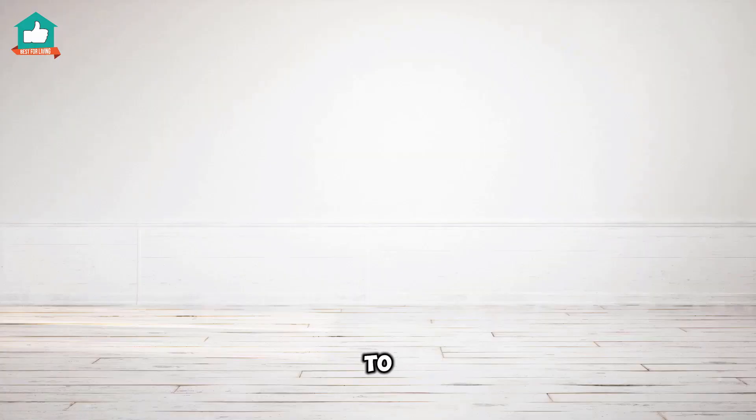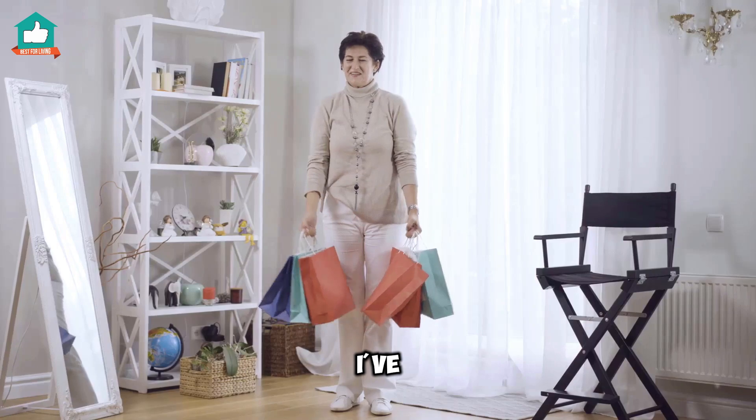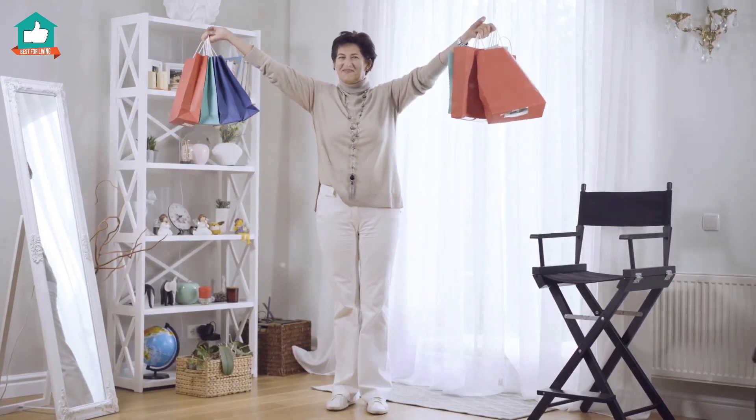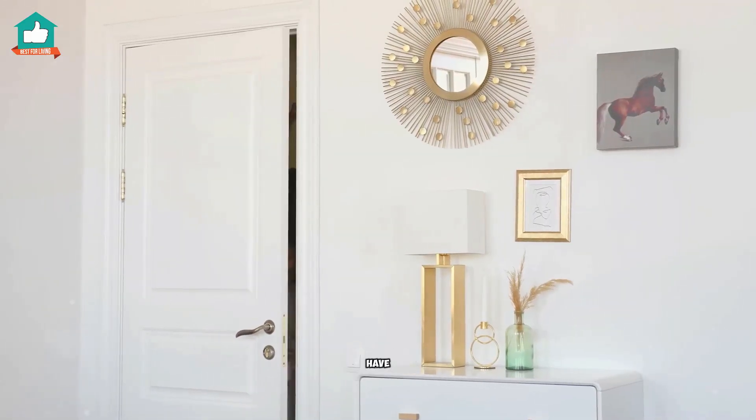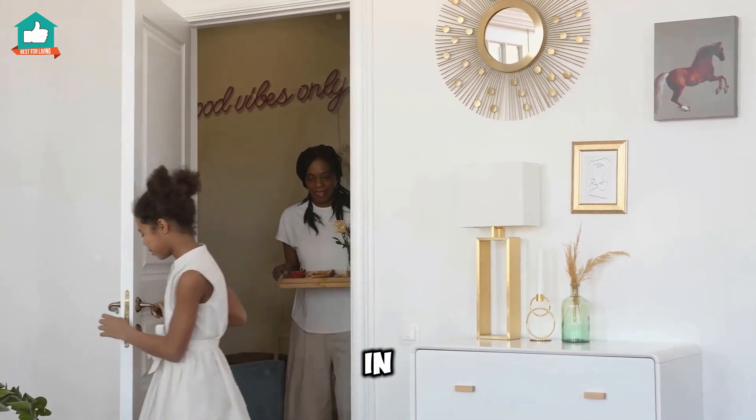Hey everyone! Looking to add some cheerful vibes to your apartment or dorm room? I've got just the thing for you. Today I'm sharing must-have bright decor items that will totally transform your space. Let's dive in.